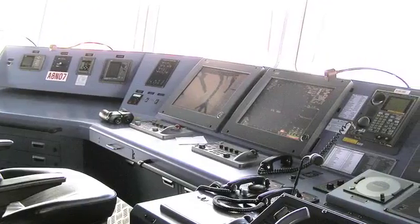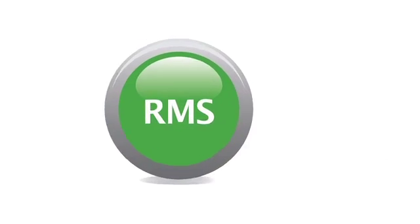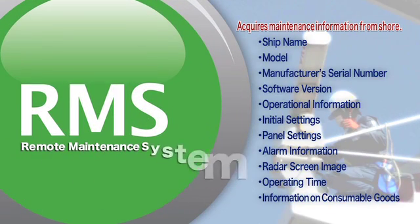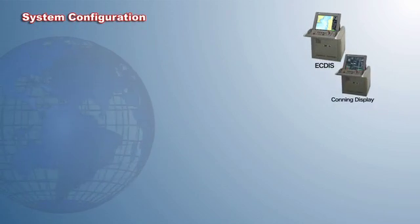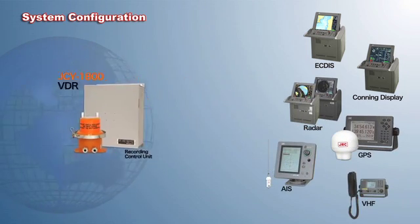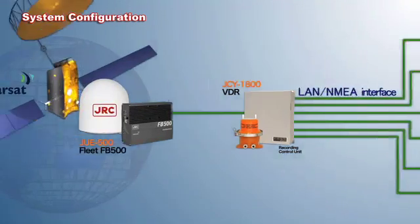JRC's revolutionary solution is the world's first remote maintenance system for the ship's bridge equipment, designed to help our customers maintain their navigation schedule. The RMS connects JRC's bridge equipment to a maintenance server to enable the operating status of the equipment to be remotely monitored from shore while the ship is at sea.